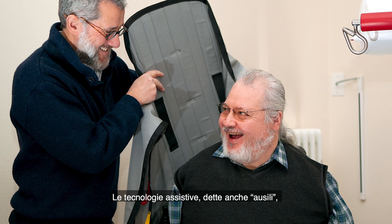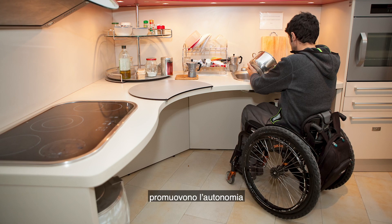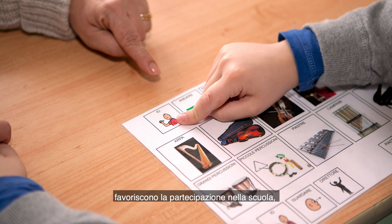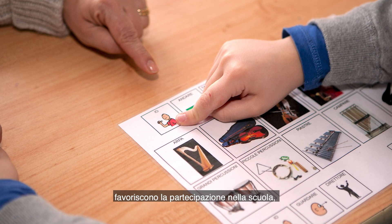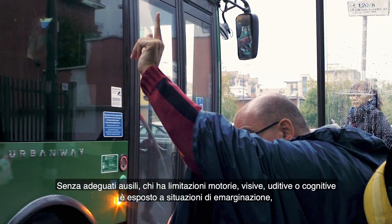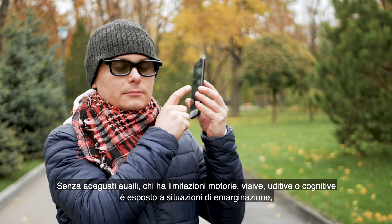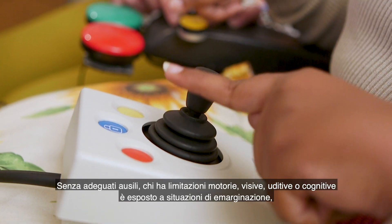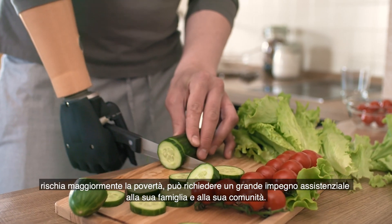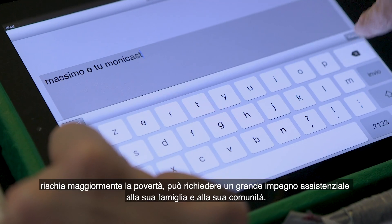Assistive technology products enable people to live healthy, productive, independent and dignified lives. They support participation in education, in the labor market and in civic life. Without assistive technology, people who experience motor, vision, hearing or cognitive impairments may suffer exclusion, are at risk of isolation and poverty, and may require increased assistance from their family or local community.